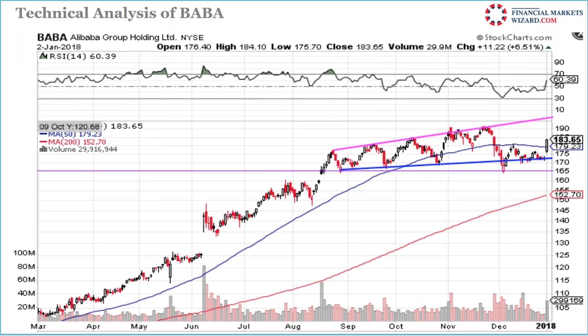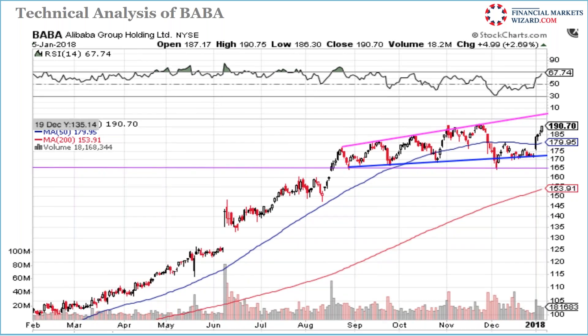Worst case, you lose some money — don't put too much in. I always ask: will I die if I go long in Baba? The answer is no. I did nearly die when I put all my money in Goldman Sachs and it went against me — that was a learning lesson. Baba kept going and now the resistance level is at 193; if it crosses, I'm targeting 200.